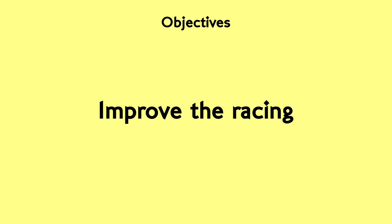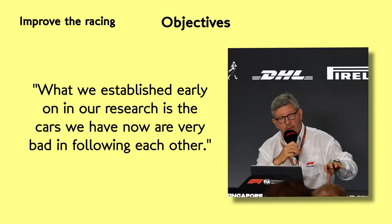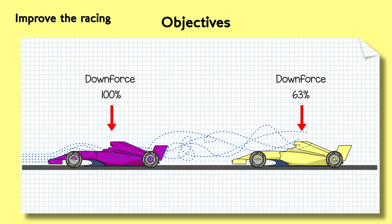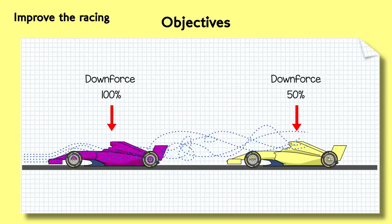Ross Brawn hilariously said, "We established very early on in our research that the cars are very bad at following each other." Yeah, Ross, that's as obvious as the tail on a peacock. What was your research? Watching F1 in 2004? But anyway, he's right. Once a chasing car gets within a few car lengths of the car in front, it loses about 50% of its downforce according to their models. And according to Brawn — and maybe let's not be as optimistic yet as he is — their research and development has managed to bring this down to just 20% loss of downforce.